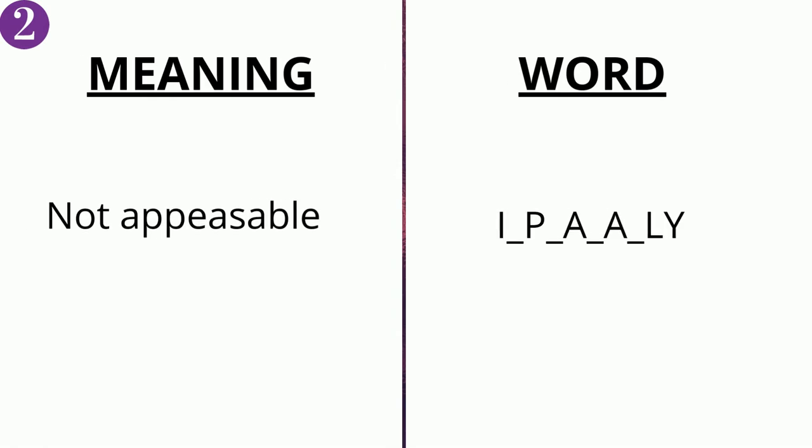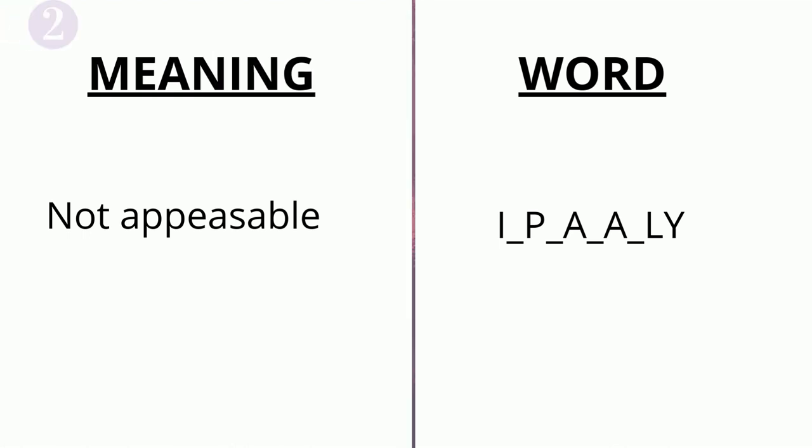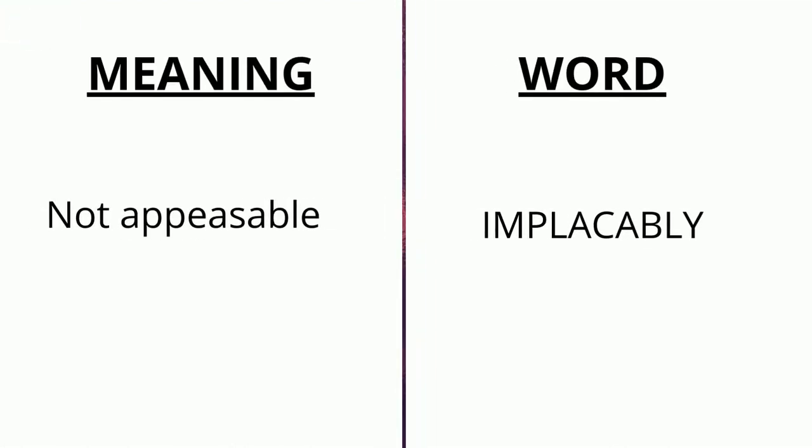The meaning of the second word is 'non-appeasable' and the word is i _ p _ a _ a _ ly. The correct answer is 'implacably'.